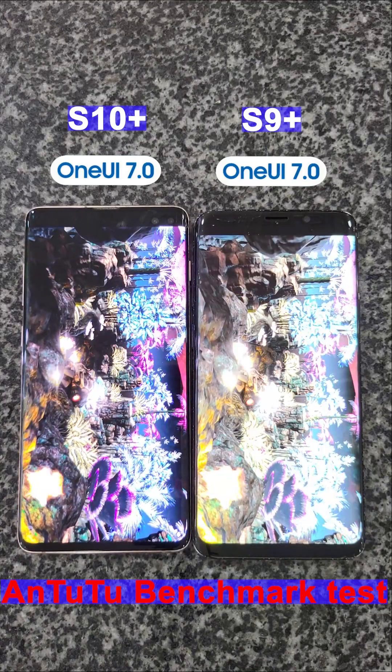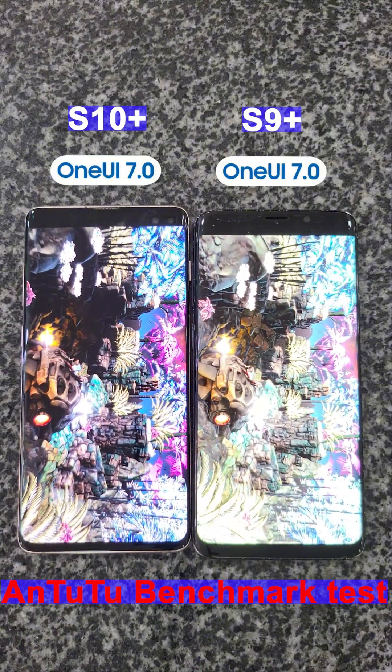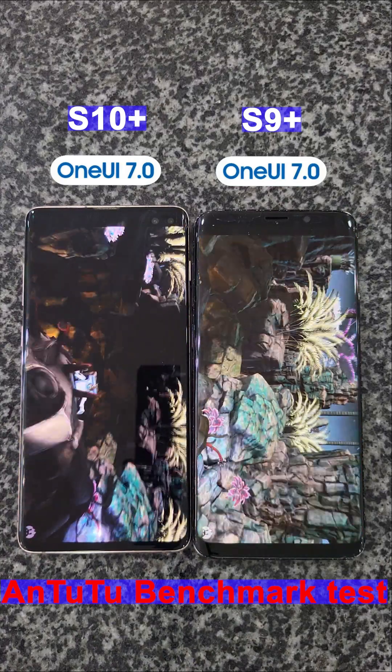The S10 Plus offers a more modern design, better screen technology, and improved overall performance compared to the S9 Plus.